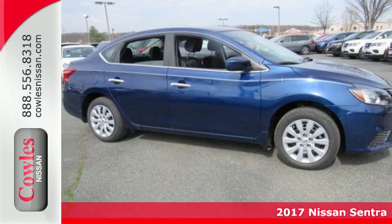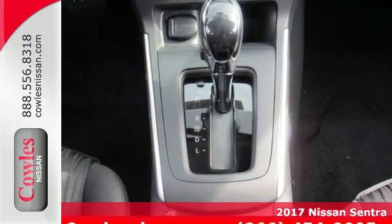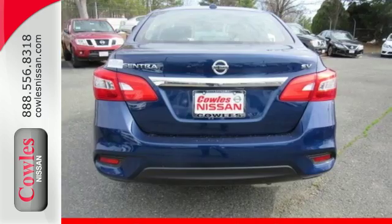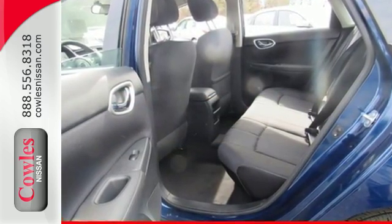Here's the 2017 Nissan Sentra. Allow yourself an upgraded driving experience with more than just essentials — a comfortable cruiser that's a pleasure to drive. Offering keyless entry, smart auto headlights, cruise control, and tire pressure monitoring system.